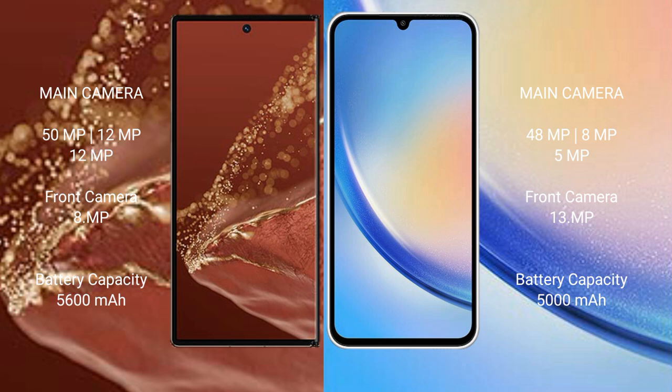Huawei Mate XT Ultimate has a 5600mAh battery with 66W fast charging support. Samsung Galaxy A34 has a 5000mAh battery with 25W fast charging support.